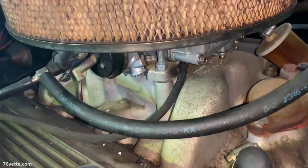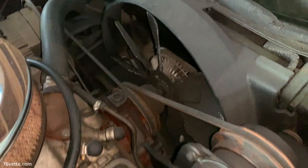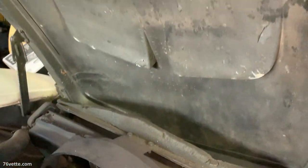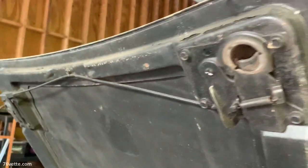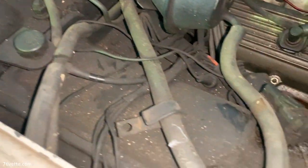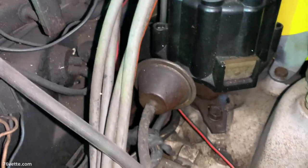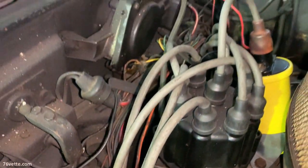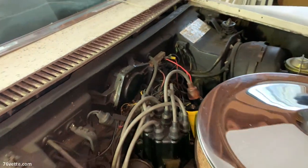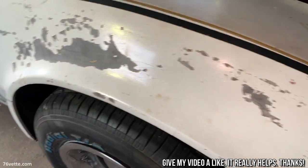I didn't even know those cars have a high-rise type of intake manifold. I think the car is the real McCoy and would look beautiful after a full restoration. The owner wants to get it running again, as it's been in that garage slash barn for probably well over a year.